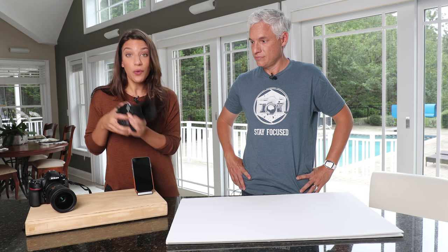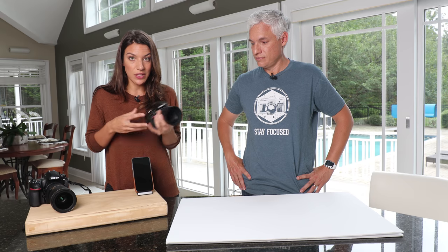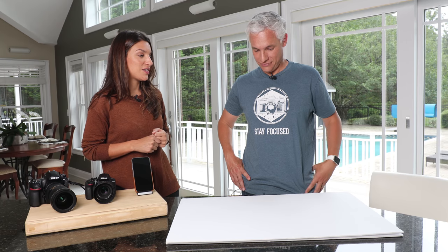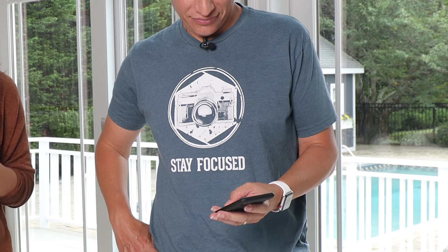If the only thing you can afford is a $600 setup, can you still take a beautiful photo and print it and have it look just fine? The first thing I want you to do is pull out your phone and go to my Instagram and see if you can tell in a small format.